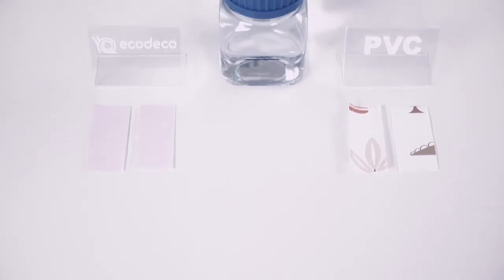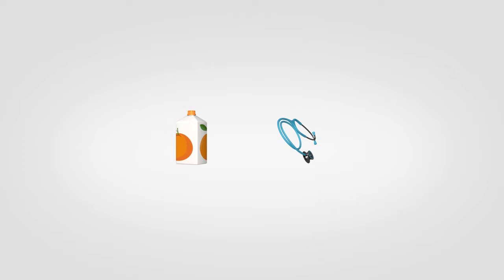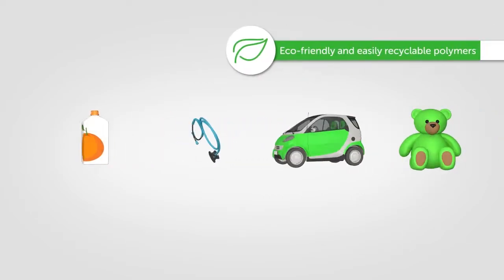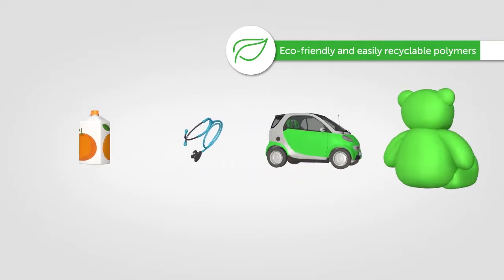Migration of plasticizers from a material they were applied to into the environment also happens at everyday use at room temperature. This migration and its possible impact on health is the main reason why the use of plasticizers has been restricted or banned in many countries for food packaging, medical equipment, car interiors, and children's toys.